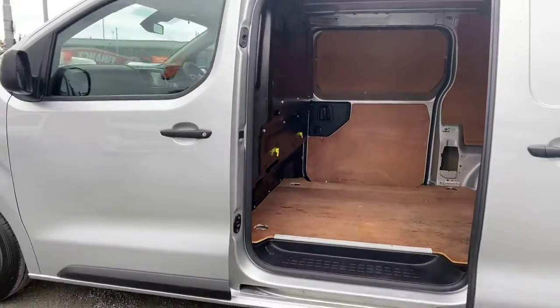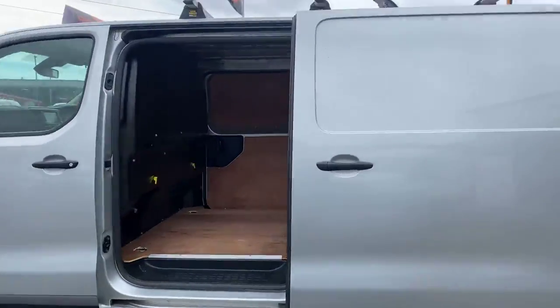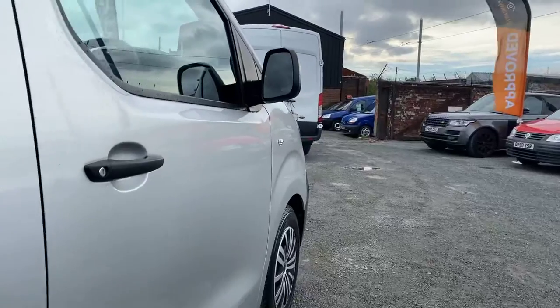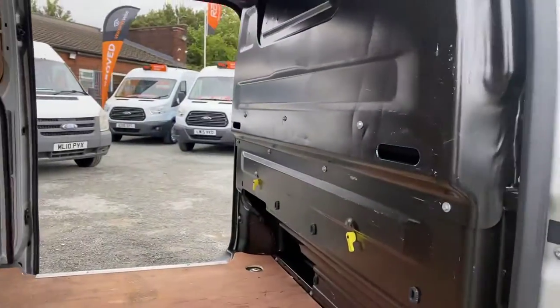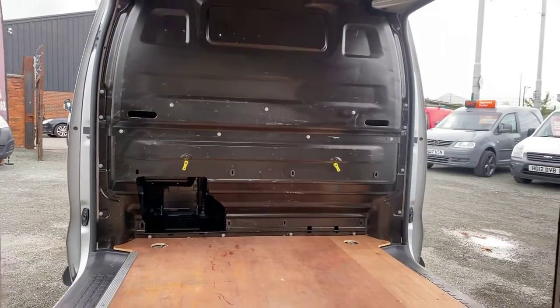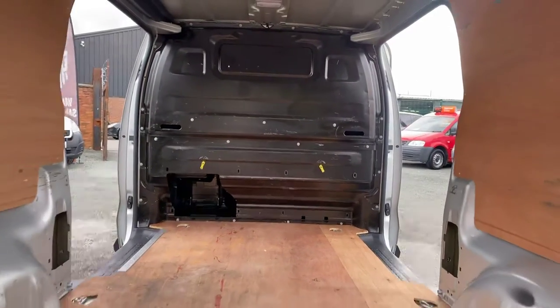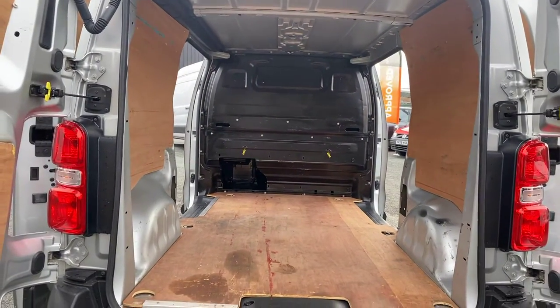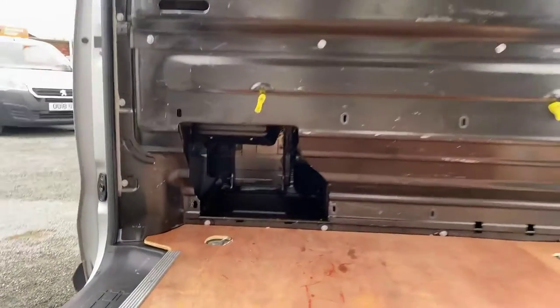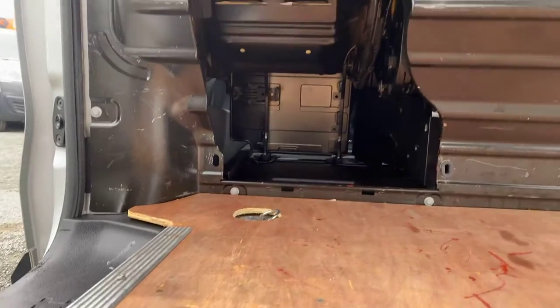I'll show you the rear of the van now. Opening one side loading door, then the other side. As you can tell, the rear of the van is all ply lined. It's got the factory fitted bulkhead, twin side loading doors, and you get the extra bit of under-seat storage there for your cab.